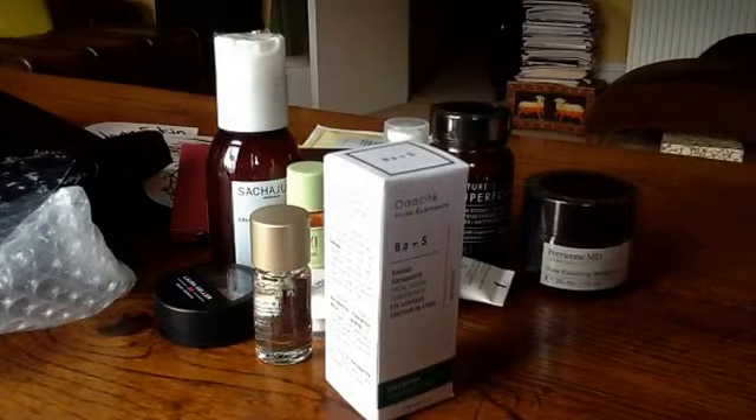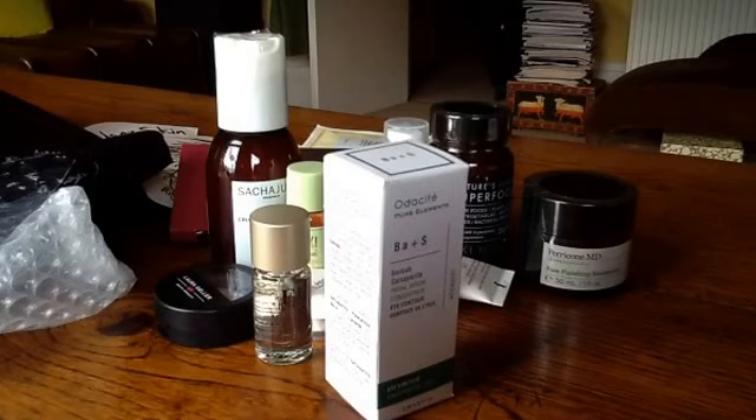So quite an exciting selection there. Hope you've enjoyed seeing me open my goodie bag — I genuinely hadn't opened it till now, so it was all new to me. Excited to try some of those products. I promise I will film a video about my skincare very, very soon, hopefully by the weekend. I shall speak to you soon. Bye till then.